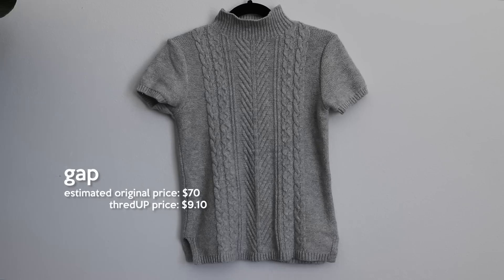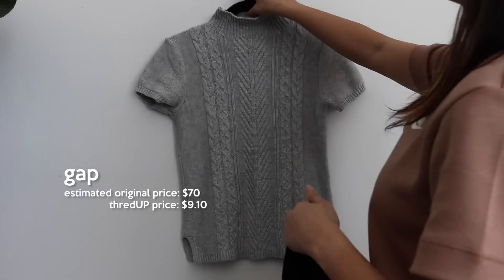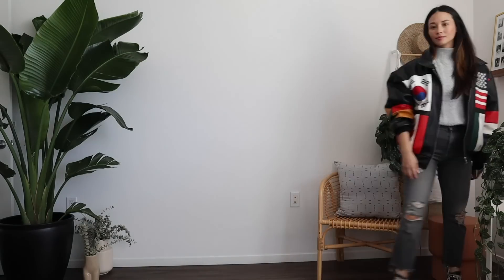The best part: I got this Gap sweater for $9. The estimated original price on ThredUp was $70, and I got it for $9.10. You cannot beat that price. I would say, a great find.